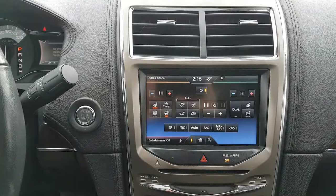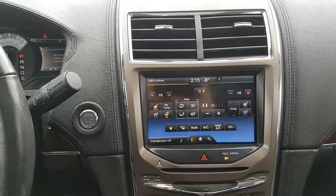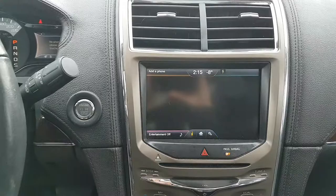Heading into the center area, we have push start ignition that comes with intelligent access and remote start as well. This MKX does have the premium THX sound system, so no matter what you're listening to it's going to sound great.